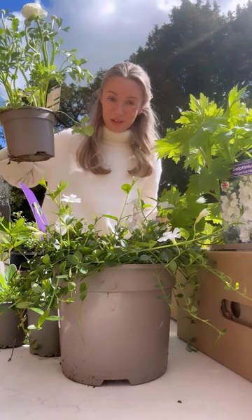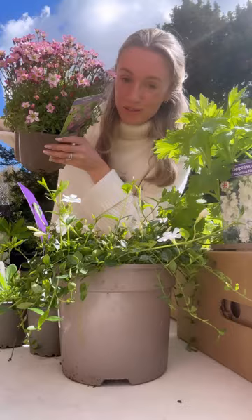A ranunculus because it's my favourite, a primula which will look gorgeous in the greenhouse, a saxifraga for our outside table, and two of these beautiful tall delphiniums which will look absolutely amazing in the herbaceous border.